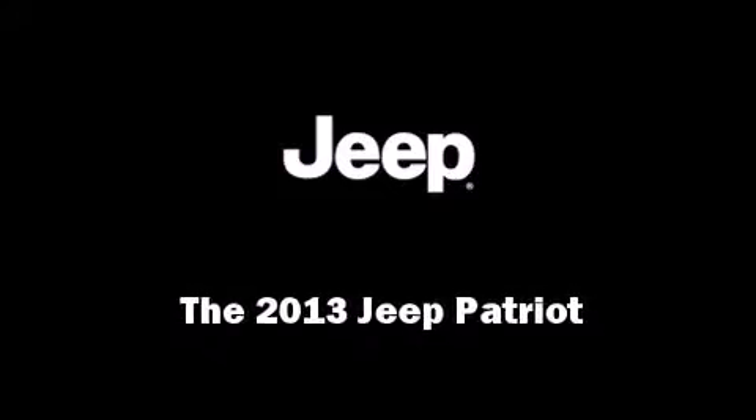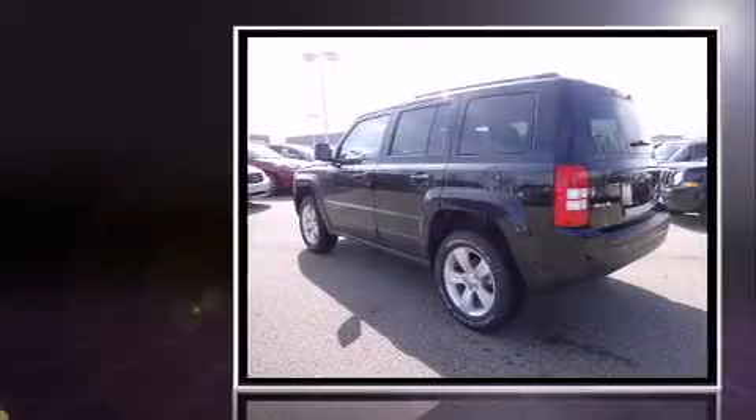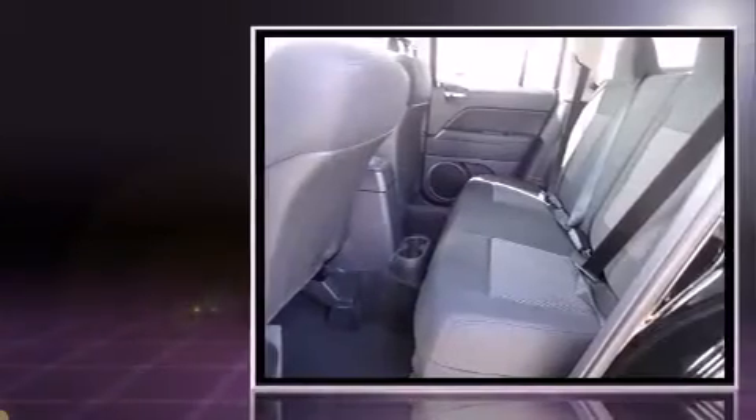Outstanding design defines the 2013 Jeep Patriot. Under the hood, you'll find a four-cylinder engine with more than 170 horsepower, providing a smooth and predictable driving experience.